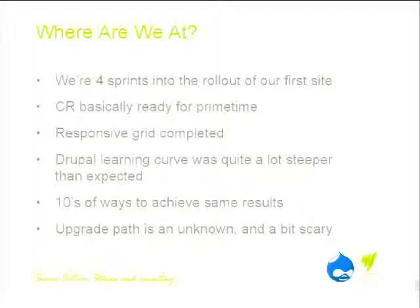Another challenge is that Drupal offers tens if not hundreds of ways to achieve exactly the same result, so working out best practice can be difficult. We're leveraging the community and professional services locally to help with that. The other concern is the upgrade path — Drupal is famously difficult to upgrade. Drupal 8 has a lot of features that look incredibly appealing, especially for media organisations, but whether we jump on that bandwagon before everything is fully baked — not sure yet.